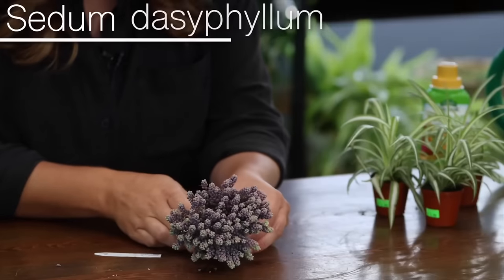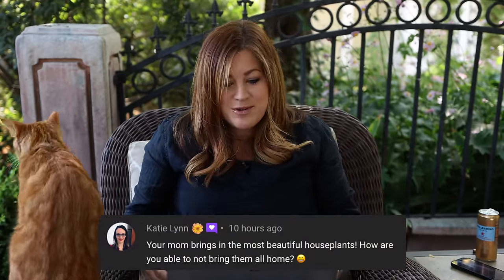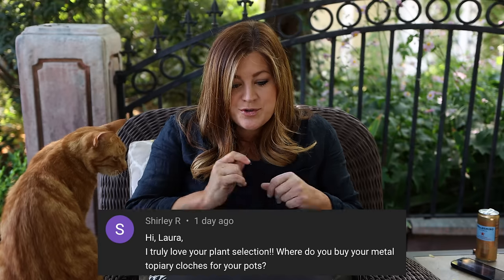I knew the garden center had just received a gorgeous load of houseplants with some varieties I'd never had before, so we went and picked some out, repotted them all, and put them in the Hartley. Katie said, 'Your mom brings in the most beautiful houseplants — how are you not able to bring them all home?' I think I burned myself out on houseplants because I was in charge of them for years at the garden center — ordering, displaying, taking care of them.